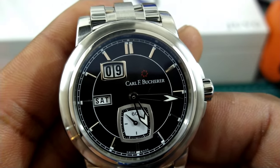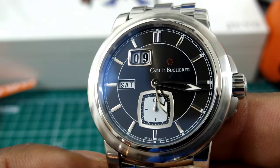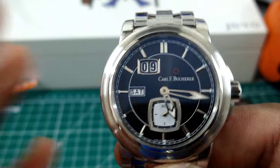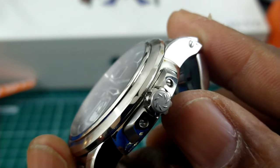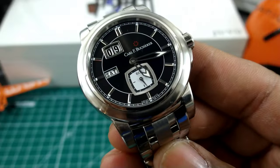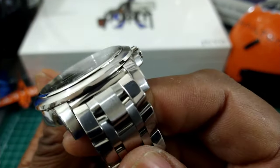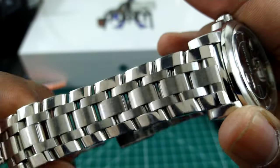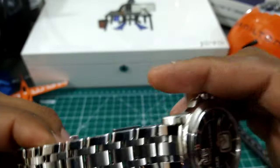I don't mind the 21,600 vph beat rate since it has such a small running seconds sub-dial. It keeps maintenance down and the accuracy is greatly improved by having a mid-speed movement. Despite looking like a sports watch, this is a semi-sports watch at 50 meters water resistance, so I'd put it in the everyday category. It is of extreme heft and quality. The bracelet uses screws rather than pins, and this Bucherer bracelet is like an anchor — a five-link bracelet with polished sides and brushed center links.